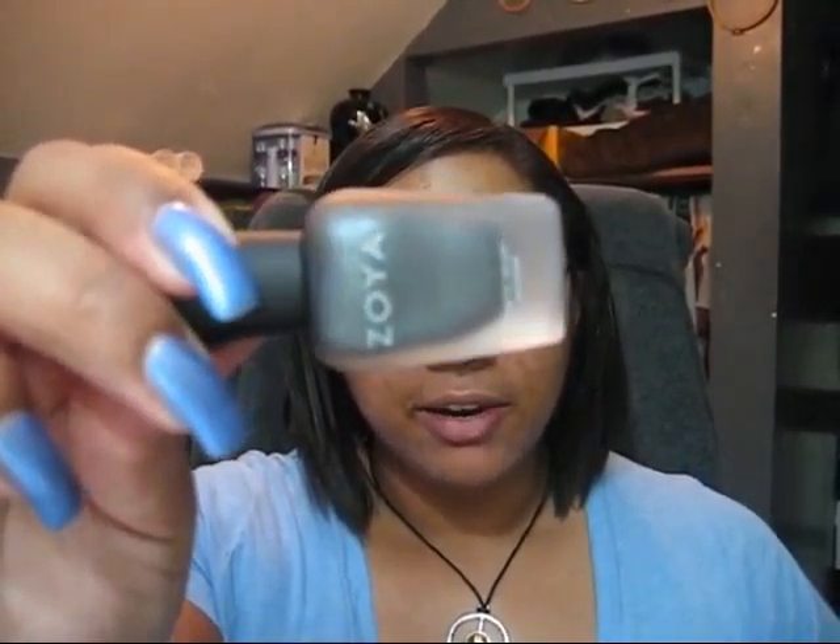Hey guys, totally quick haul video because I forgot to include my back-ordered Zoyas when I recorded all those drugstore hauls. The first one I'm going to show you guys is called Lora Dana, and it's a very dark